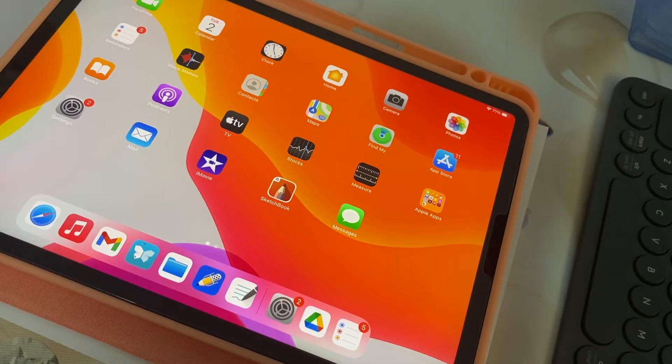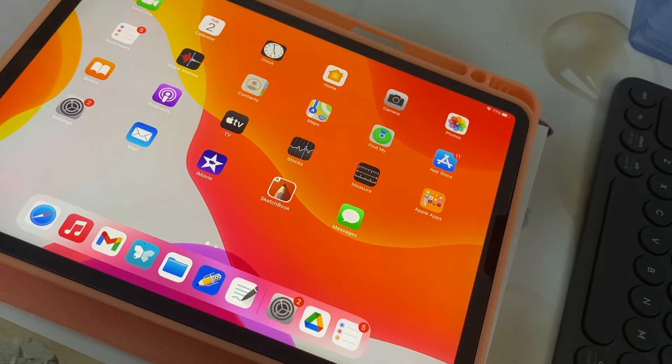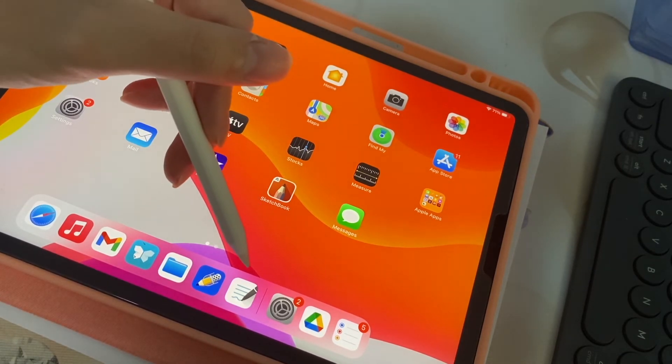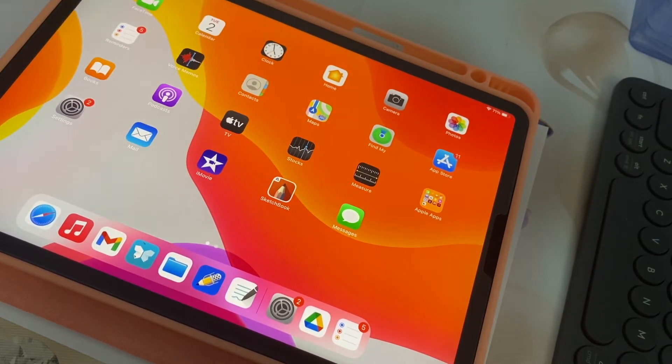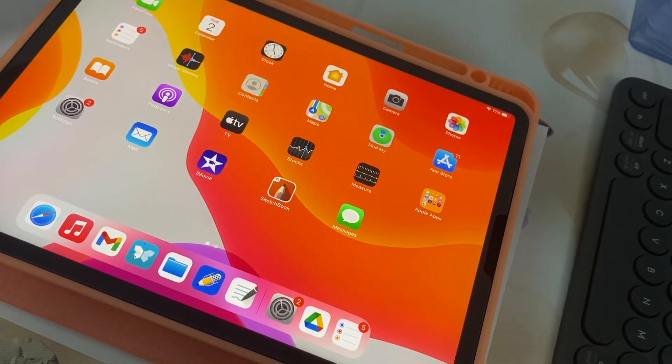Having bought the iPad, I also bought some note-taking apps: Notability and GoodNotes. I bought both because I wanted to try them out, and now I personally lean more towards GoodNotes. I'll probably do a video on GoodNotes vs Notability, but for now let me move on to talk more about note-taking on the iPad in general.